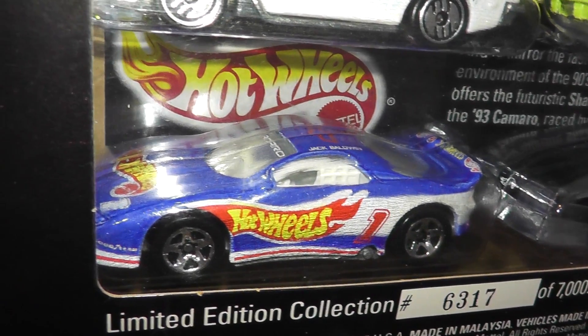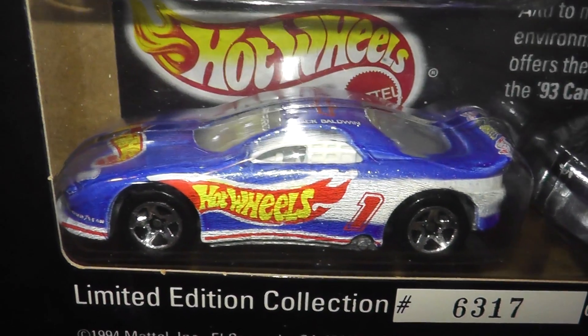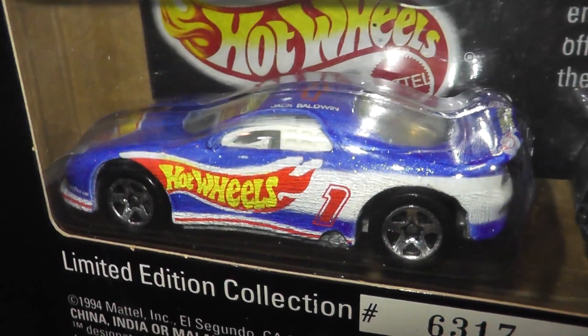And finally we have the '93 Camaro. Not sure who designed it, but it was introduced in 1993 and ran through till 1999.